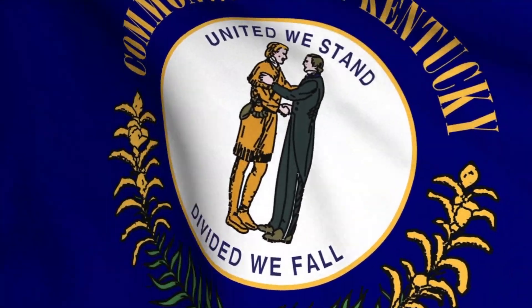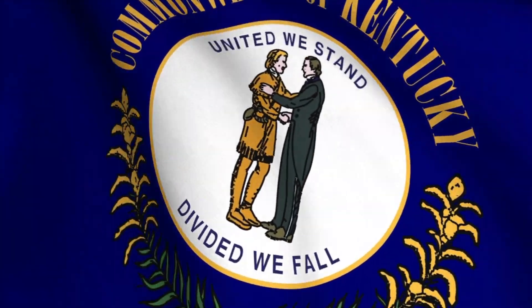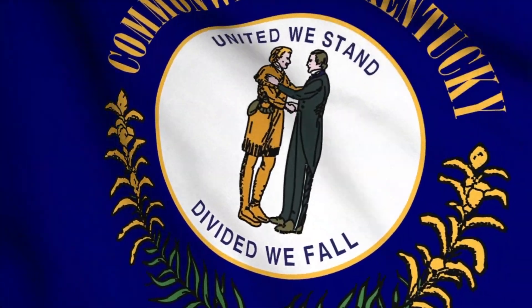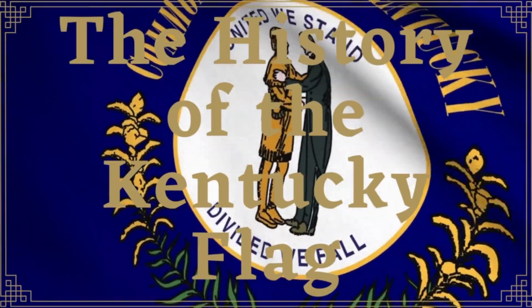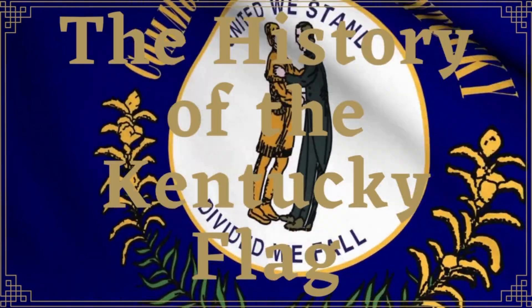But there's more. In 2000, the Kentucky General Assembly adopted a pledge of allegiance to the flag of Kentucky, and it goes as follows: "I pledge allegiance to the Kentucky flag and to the sovereign state for which it stands. One commonwealth, blessed with diversity, natural wealth, beauty, and grace from on high."